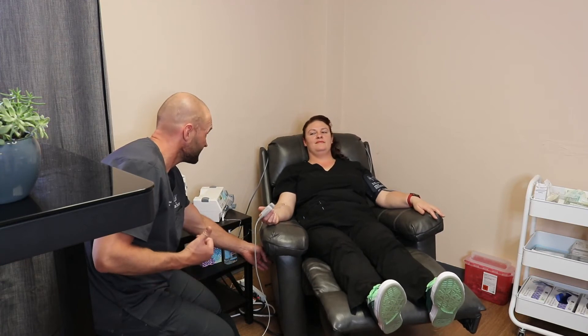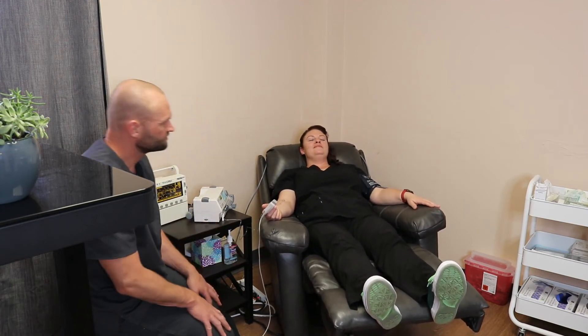You have a monitor tracking your heart rate and blood pressure that's unobtrusive — it doesn't make any noise. It's just for me to let you know you're doing okay.